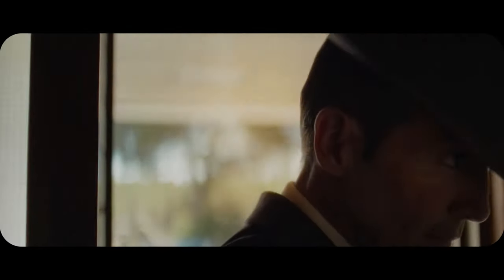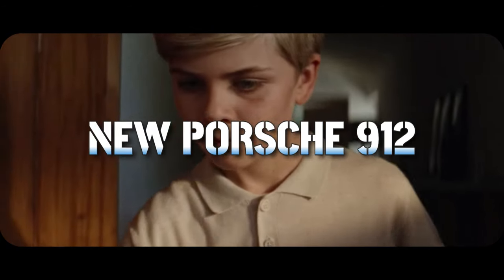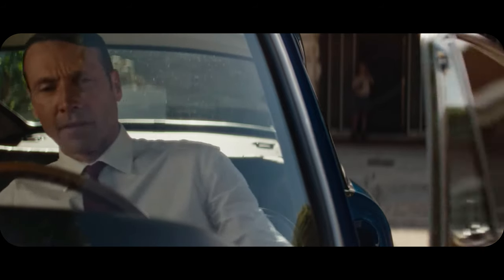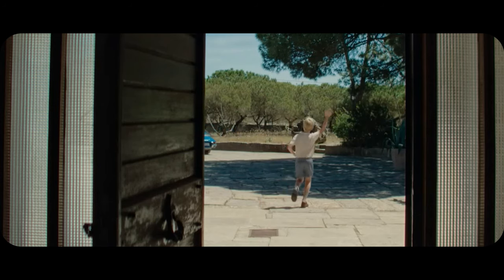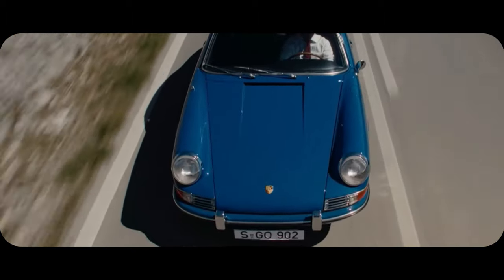Hey car enthusiasts, welcome back to Auto Net. Today we have an exciting reveal that you don't want to miss. The 2025 Porsche 912 is back and looking more stunning than ever in a striking red. Get ready to dive into the ultimate review of this iconic model's comeback.